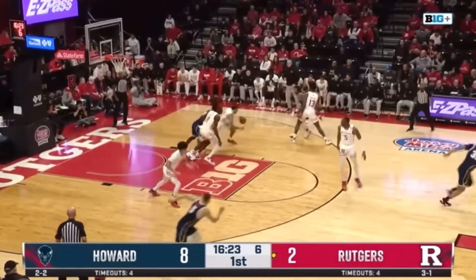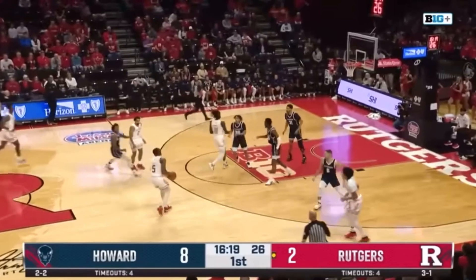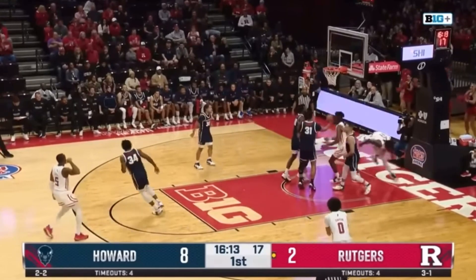Fernandes has been great with ball pressure as well, and here on this steal, he gets Rutgers out in transition and makes the correct pass. Even though Hyatt misses the shot, Rutgers ultimately gets a basket off Cliff Omoruyi's putback.